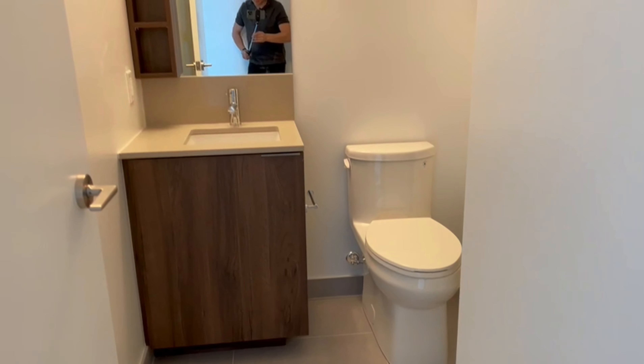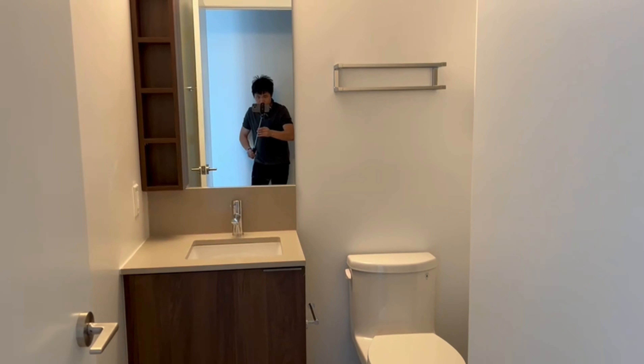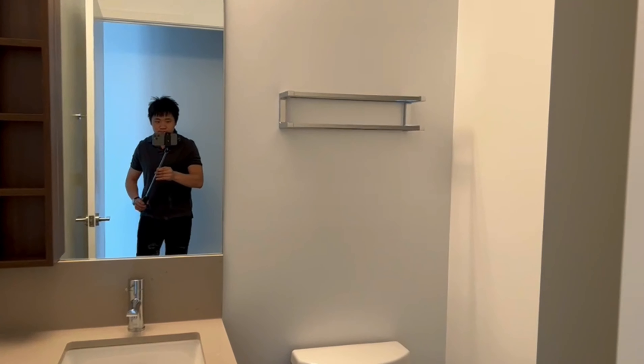This is the washroom. This is the shower.